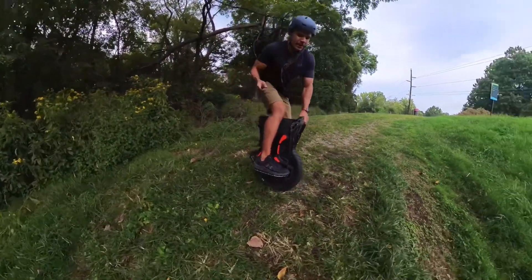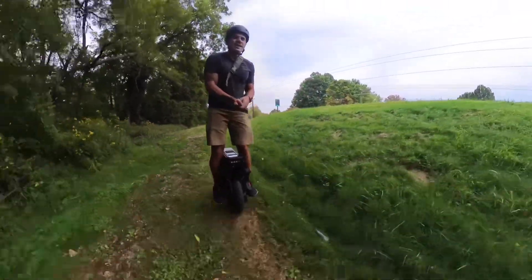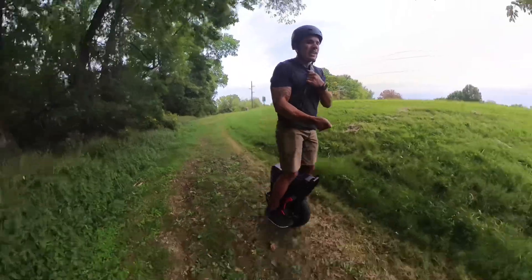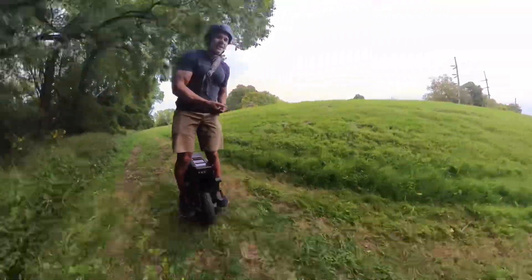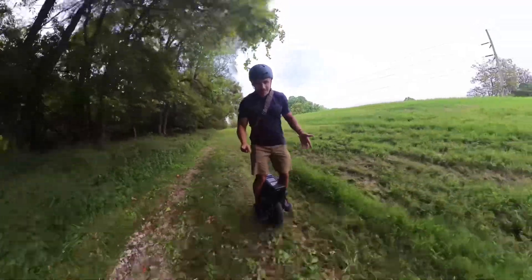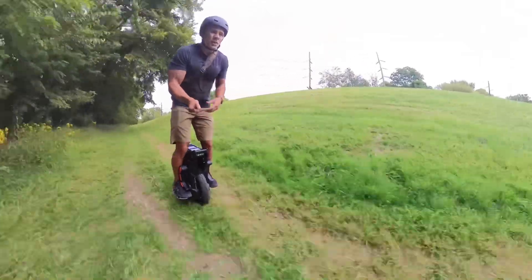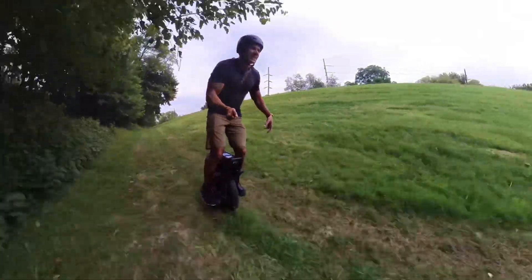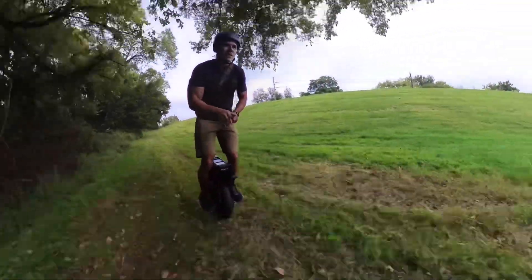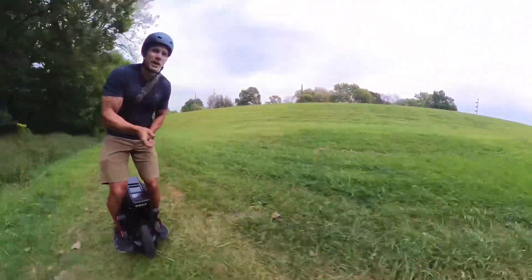So far so good, guys. Like I said, I'm still gonna mess around — this is just my first impressions. I just wanted to go hit the grass trails a little bit and see how it does. I'll be back with another review after this. I just want to get this out and show you guys that the EX-30 can do a lot of stuff.